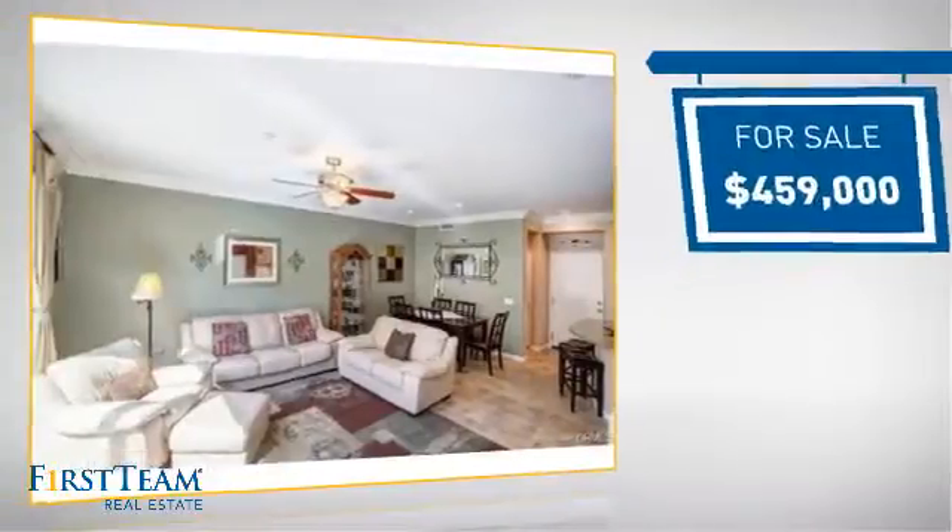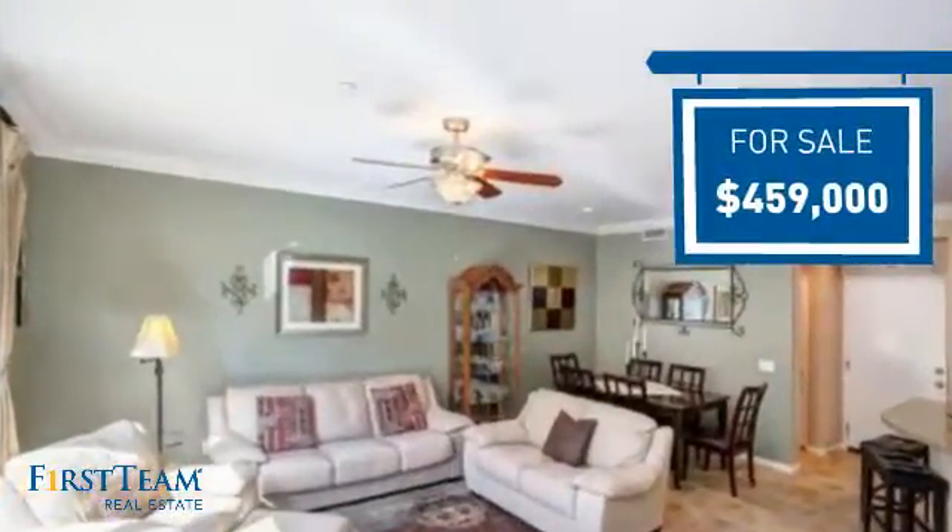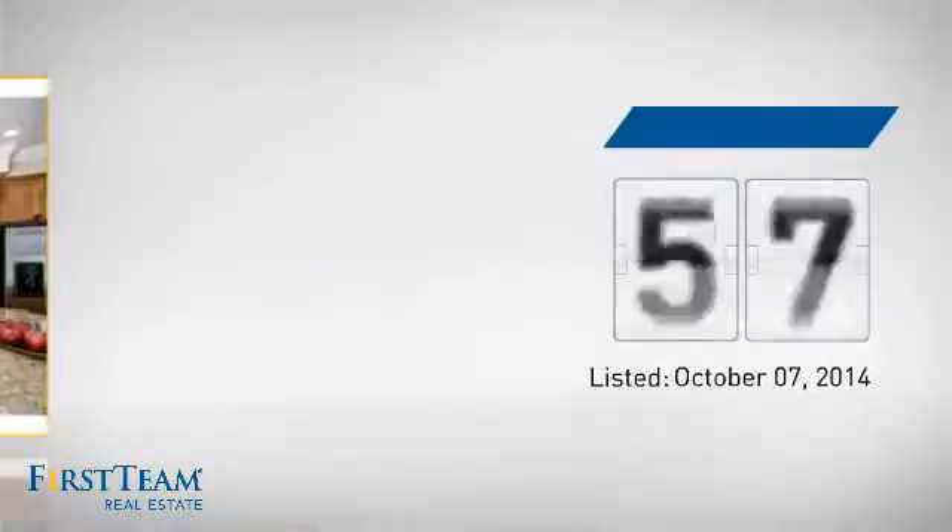Currently listed at just over $450,000, it's been on the market since October.